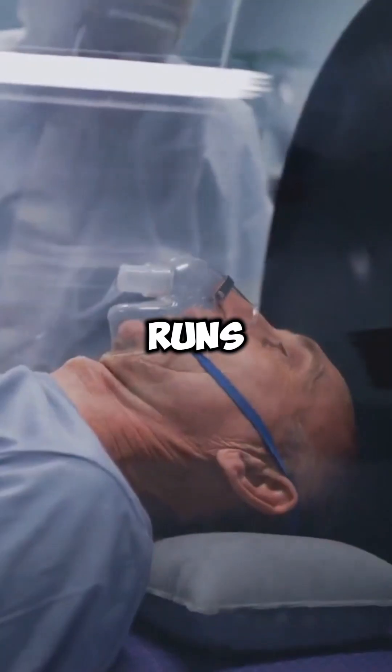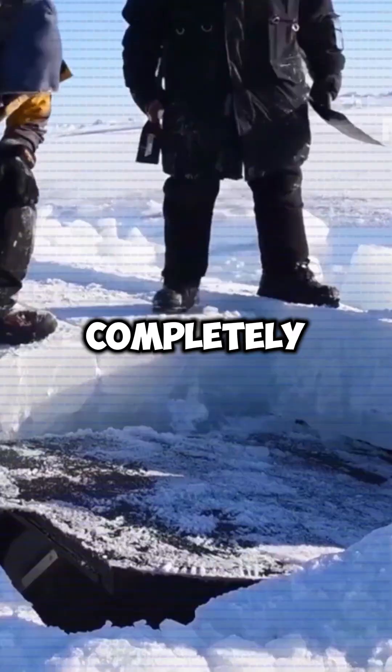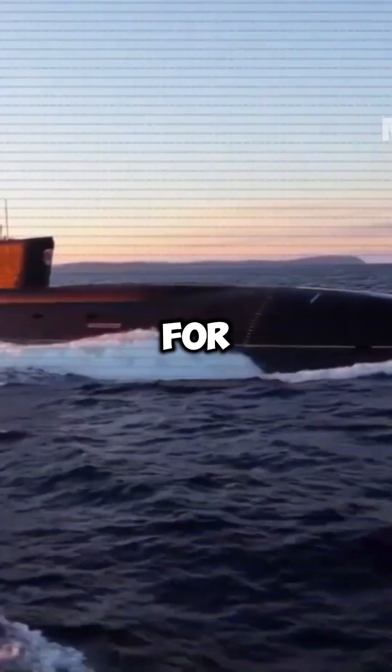What happens if a nuclear submarine runs out of oxygen? Unlike surface ships, submarines are completely sealed off from the outside world, meaning they can't just open a hatch for fresh air.